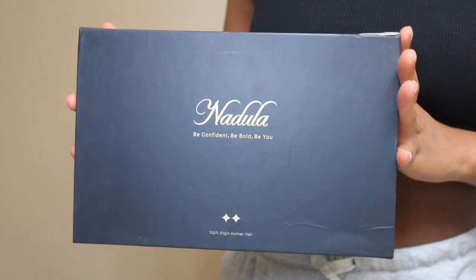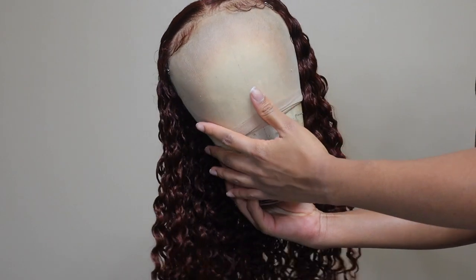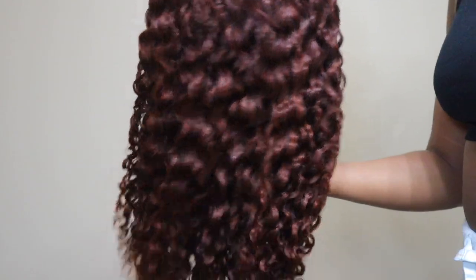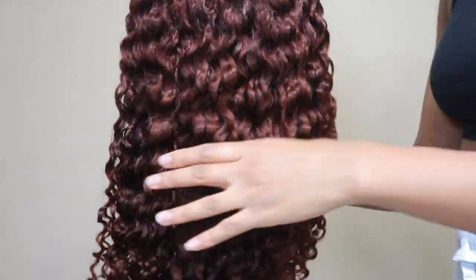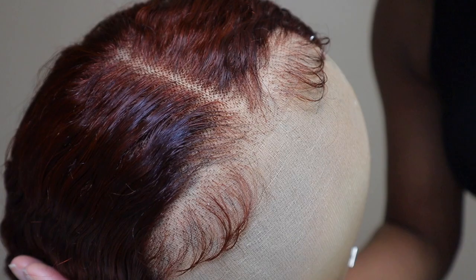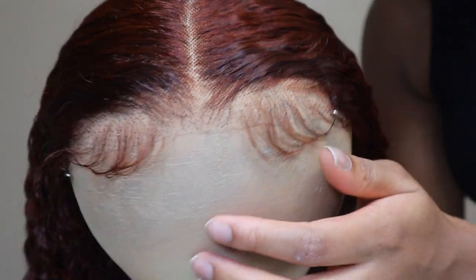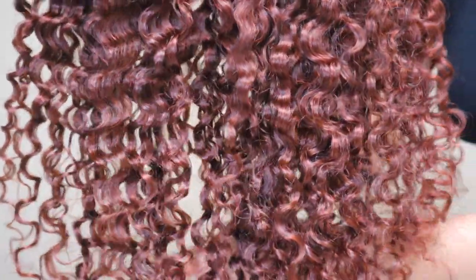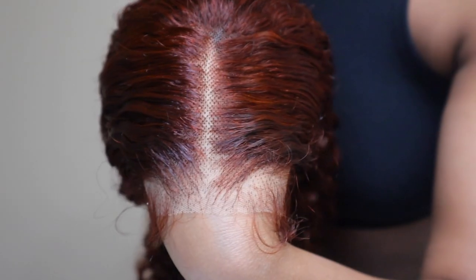Starting with the color — the color pattern was very beautiful, the perfect color for fall. I really enjoy getting fall-inspired color wigs this time of year because it follows my favorite season. I just love a good auburn, burgundy, reddish brown color. Showing you guys the wig out of the box, the curl pattern is very beautiful. The baby hairs are nice, and the knots were not bleached — I didn't bleach them either because the hair is already dyed and bleaching would make them a really light orange.